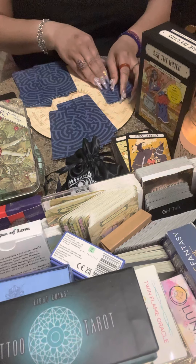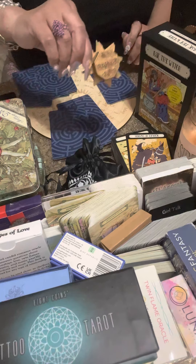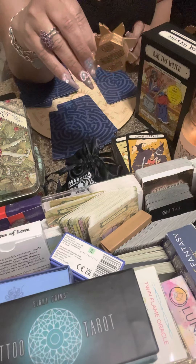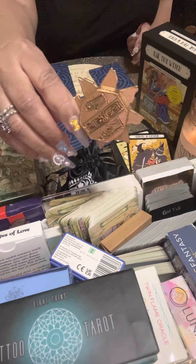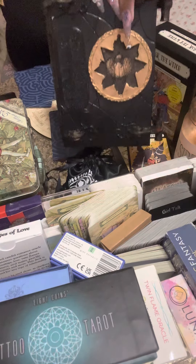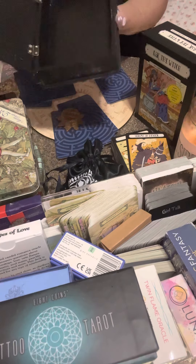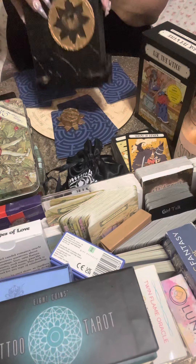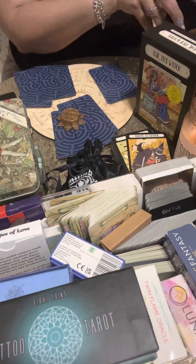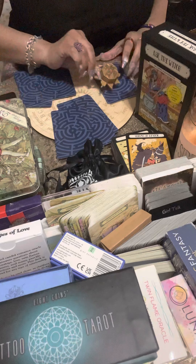For pile one I'm putting this prop here — I don't know if you watched The Mummy, one of my favorite movies with Brendan Fraser. This is from the Book of the Dead — it's a box. I'm going to use the magic key to open the Book of the Dead for pile one. For pile two I'll use this crystal rainbow heart, and for pile three, this eagle eye.